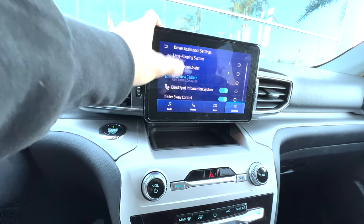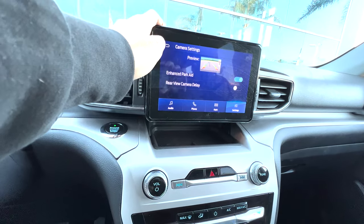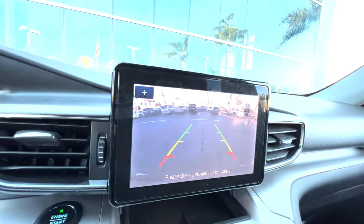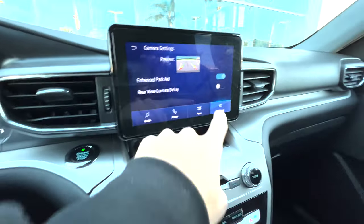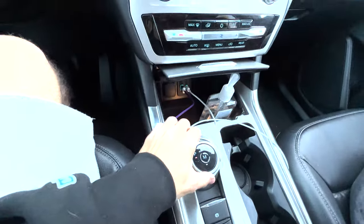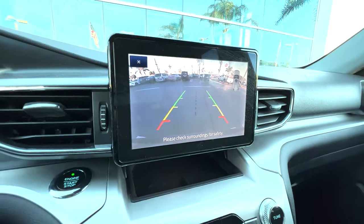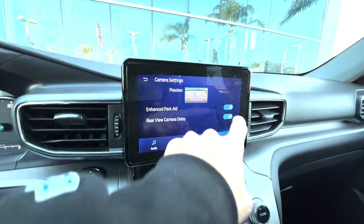Rear view camera. Camera delay — why would you want that? You want it real time because when you put it into reverse, let's see what delay does. Put it in reverse — that is like a split second difference. So we'll take that off.